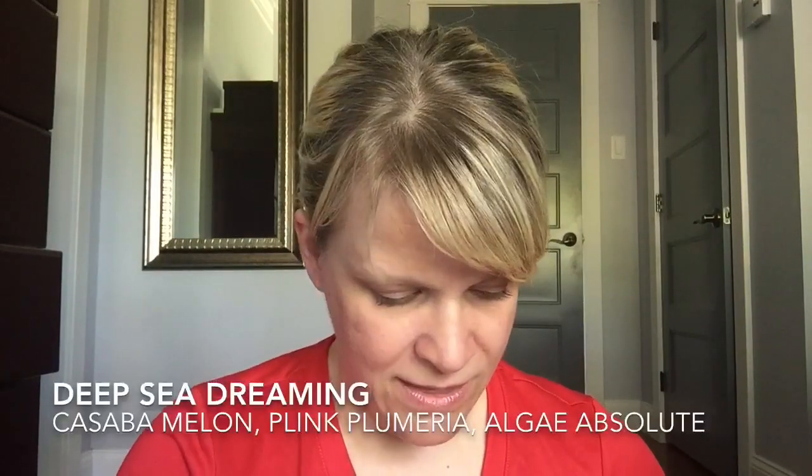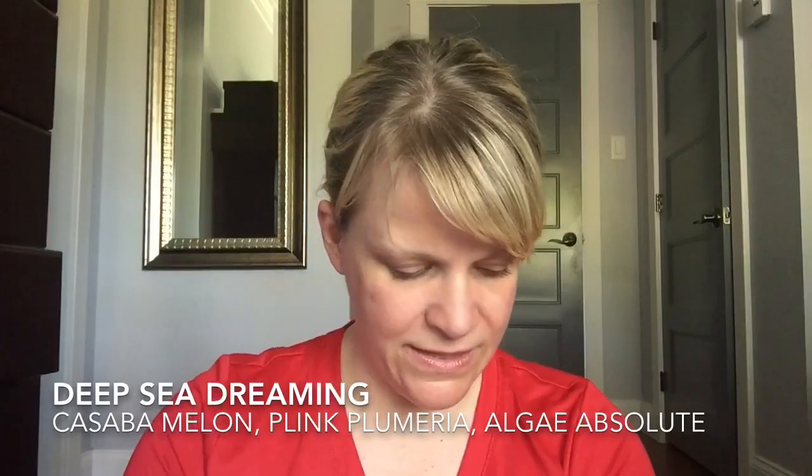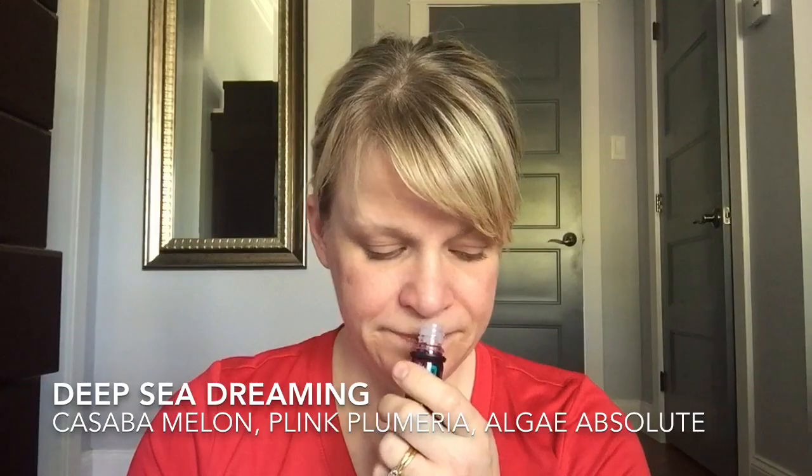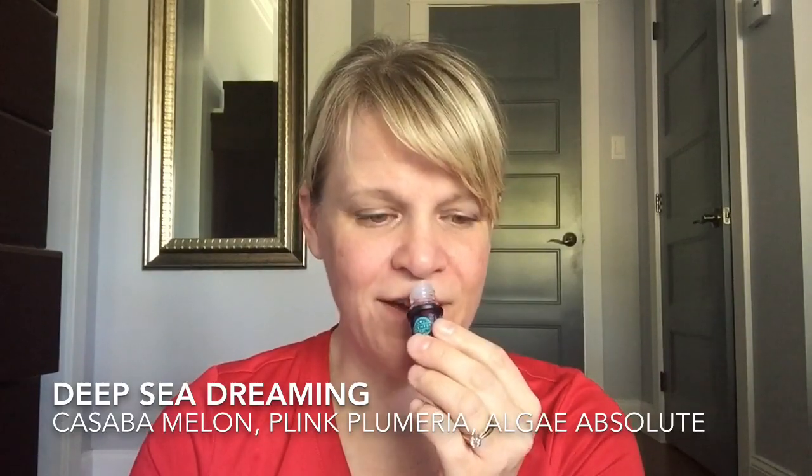The first diffuser oil is Deep Sea Dreaming. It has cassava melon, pink plumeria, and algae absolute. You definitely smell melon — it almost comes across like an orangey grapefruit, which I love. I love grapefruit and orange. There's a tiniest bit of floral in the background but it's mainly heavy on the cassava melon. I like that one a lot.